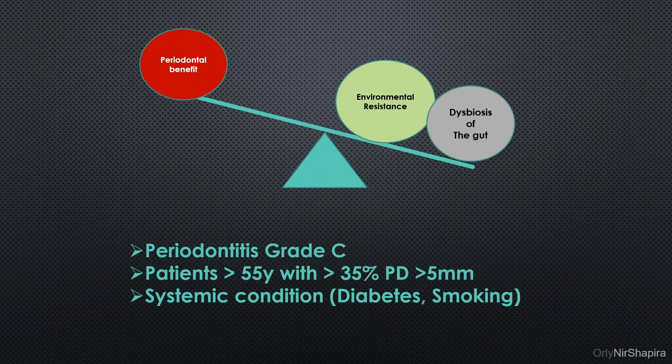We can summarize that patients who can benefit from systemic antibiotics are patients with periodontitis grade C, patients younger than 55 years with more than a third of their sites deeper than five millimeters, or those with systemic conditions like diabetes and smoking — where we know that if they need surgery, they will heal poorly.